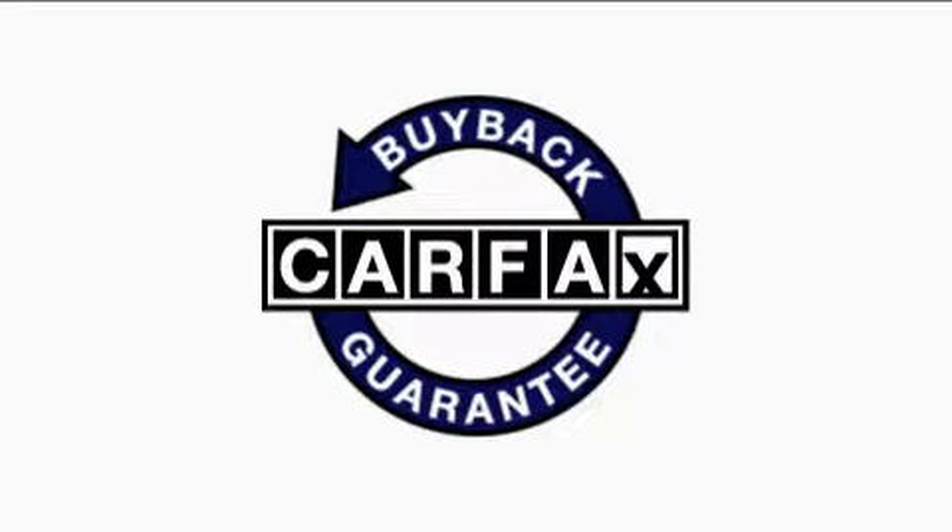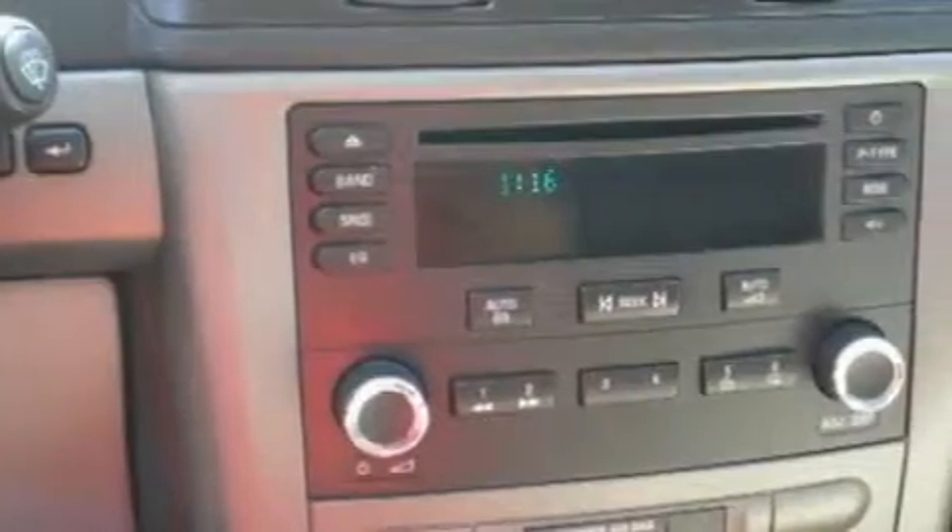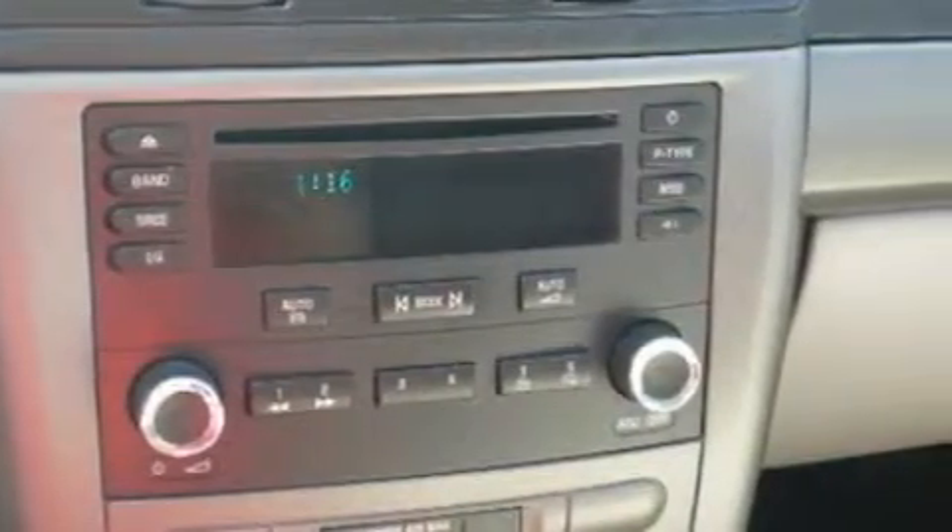Not to mention that this Chevrolet qualifies for the Carfax buyback guarantee. This car won't last long at this price. Call and arrange a test drive now.